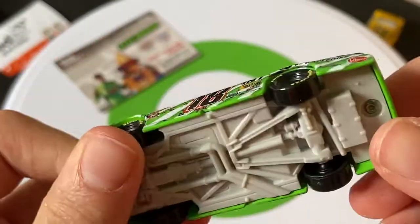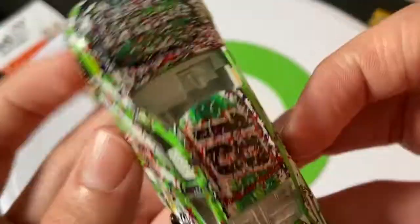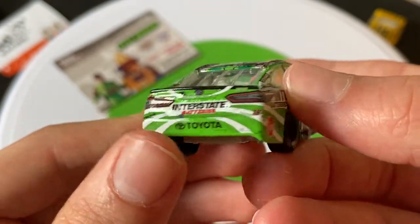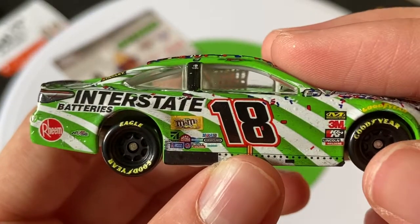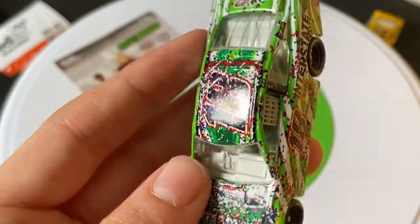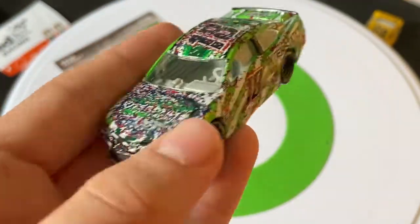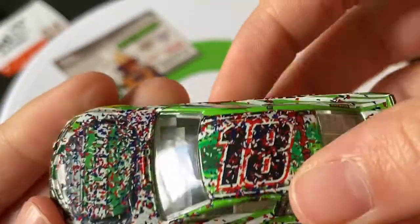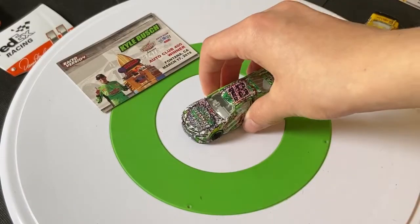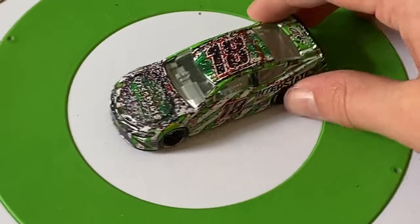Covered in confetti. You've got the Interstate Batteries logo somewhere under all that confetti. You can barely make out the number 18. JD Gibbs tribute, Interstate Batteries, M&Ms — his main sponsor — Mac Tools, Mobile 1. On the roof, all the confetti in the world. You can kind of see why they call it the Zebra car — the white and green stripes make it look like a zebra. The 18 is in red. Goodyear tires, and way more confetti than on Logano's car.